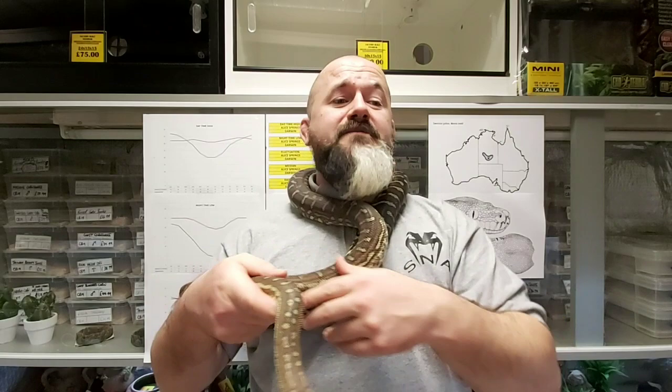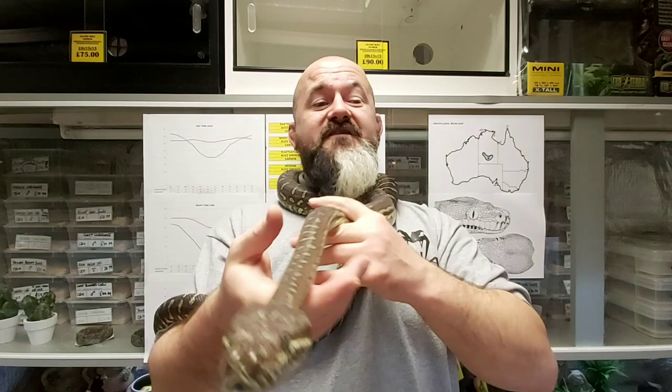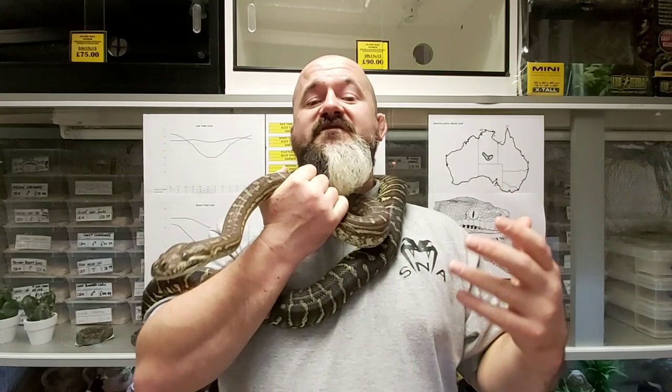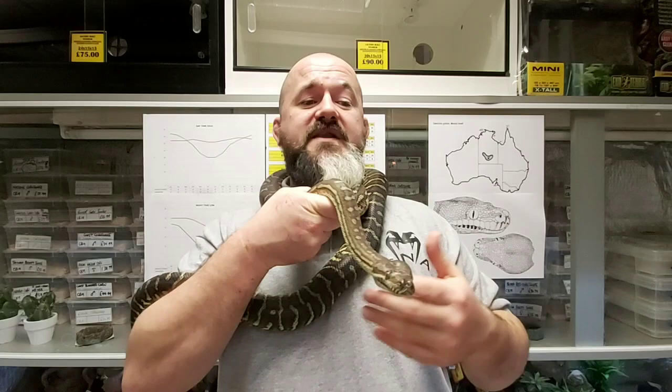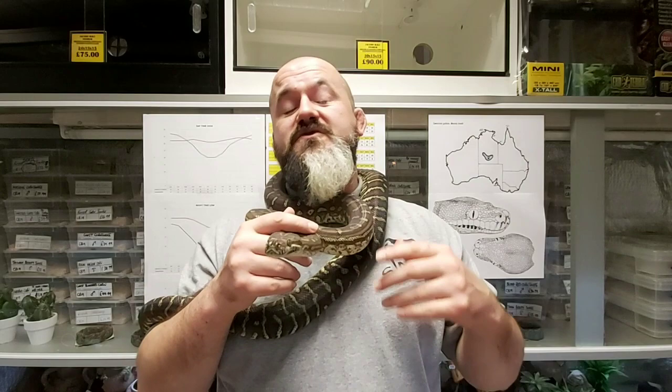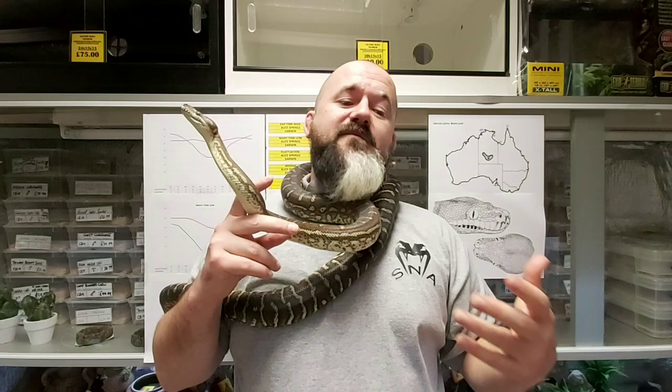In captivity, during growth periods of the year, a basking spot can be maintained at temperatures of between 34 and 35 degrees Celsius. This should be localised to a stump, a branch or platform that the animal can then retreat from. Cool end temperature should stay between 25 and 26 degrees Celsius. At night, the basking platform can safely be lowered to 26 degrees, with the cool end dropping off to 19 to 20 Celsius. Climbing opportunities will be used willingly.